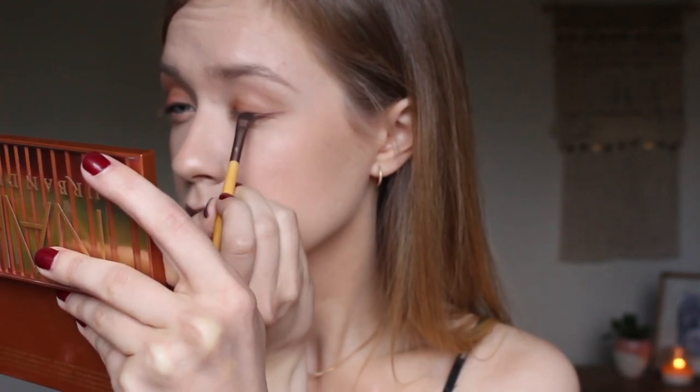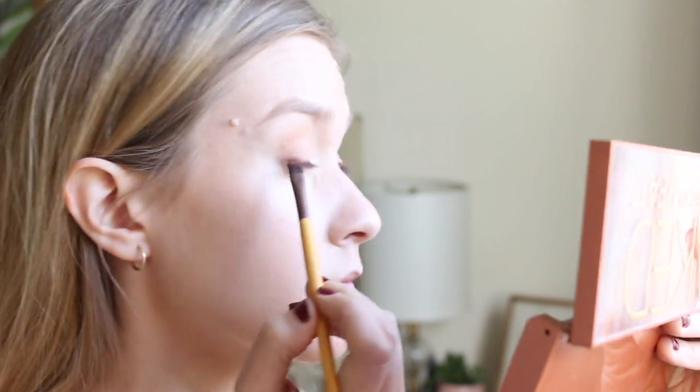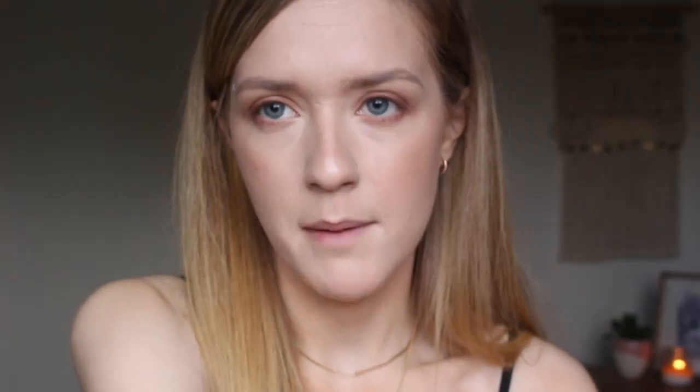I'm also going to use some of the shadows in this palette to act as eyeliner. I do love liquid liner, but for everyday I find shadows are just a bit softer. I'm going to mix the colors Fuego and Ashes — so a bit of a more red color and a bit of a really deep purple. I'll also take a little bit of that Hourglass highlighter and pop it in the inner corners of my eyes and on my brow bone.